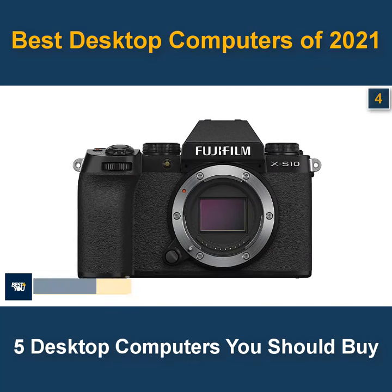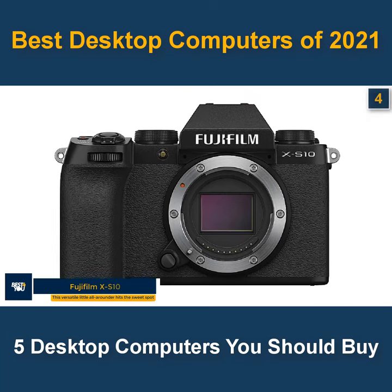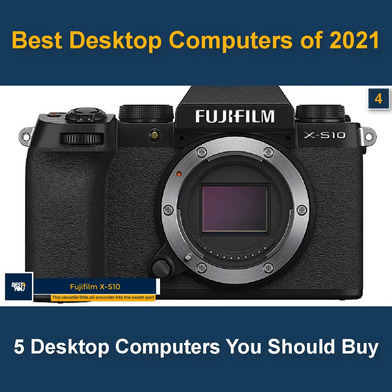The 4th camera in our list is the Fujifilm XS10. This versatile little all-rounder hits the sweet spot.